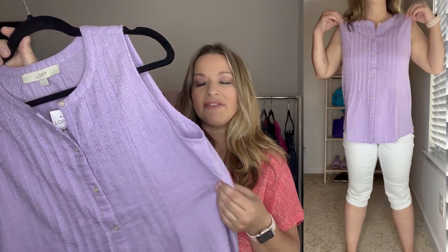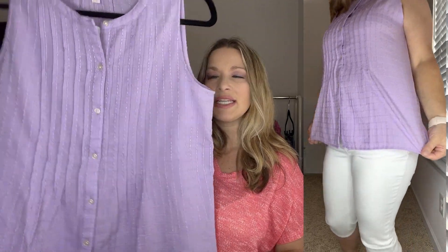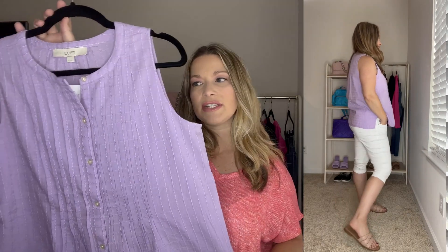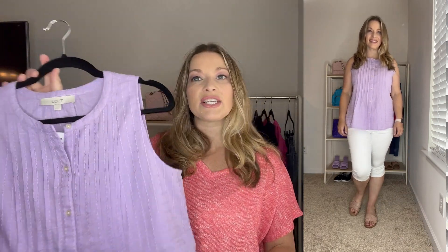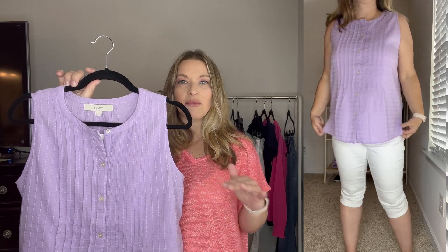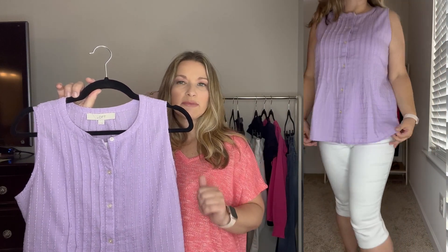This next top may be my favorite. I love the color — it's a beautiful purple — and it has a linen feel. The front has pin tuck detail and the back has square detail with a little bit of pleating. It's a great sleeveless top with functioning buttons all the way down. It does run true to size but is on the bigger, boxier side, so if you like a more fitted look size down. I paired this with those white petal pushers and finished it off with those blush slides.